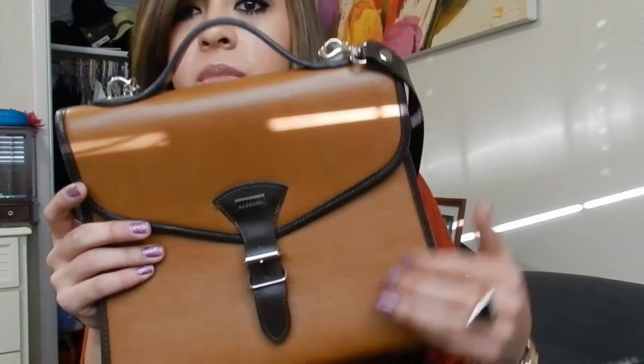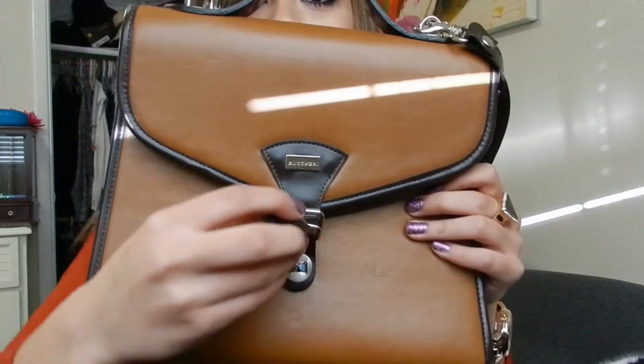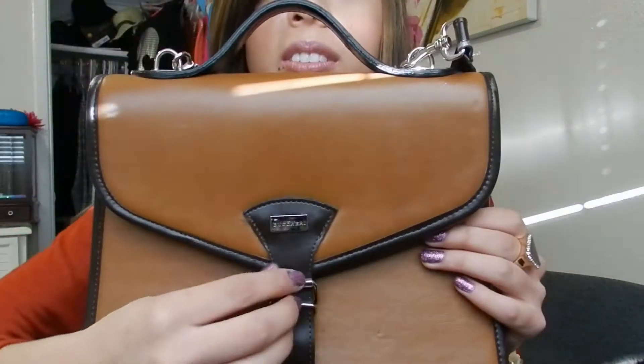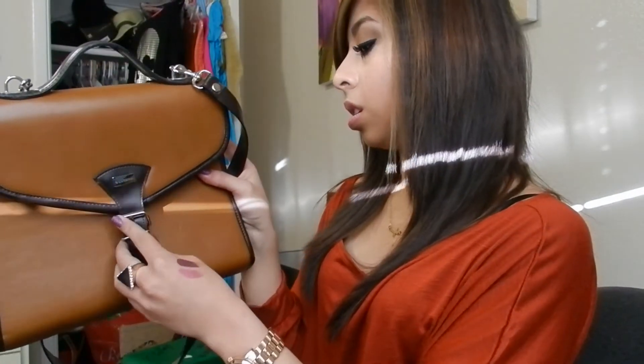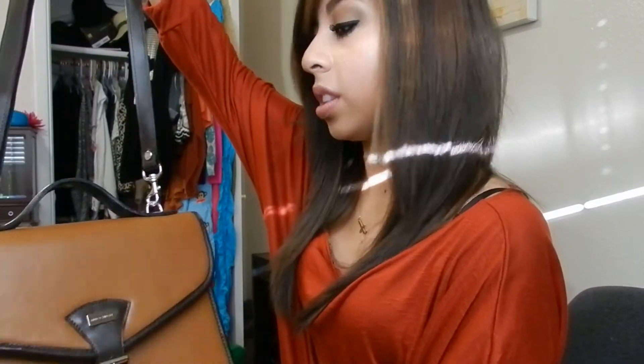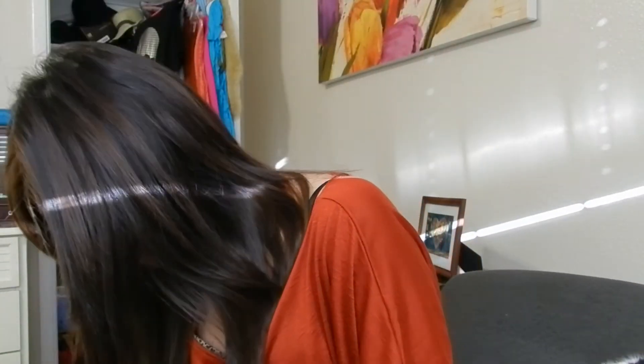From the thrift store I got this for a dollar — look how cute! It's a magnetic brooch so it's not permanently attached. I thought that was really cute — my little Goodwill find.